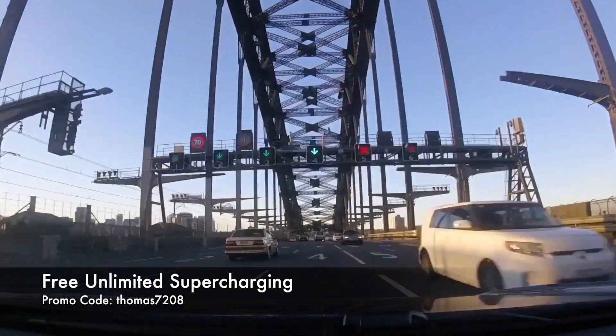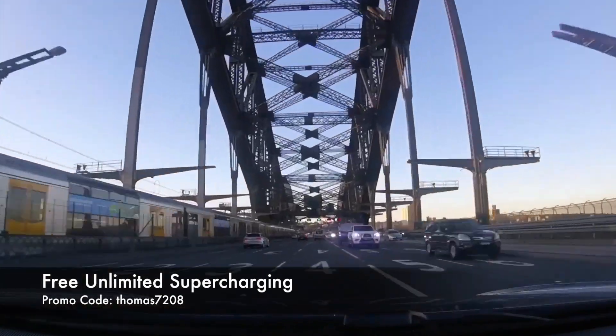If you're about to buy a Tesla, use our promo code on screen to score free unlimited supercharging. Happy charging!